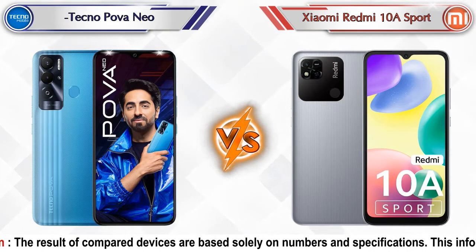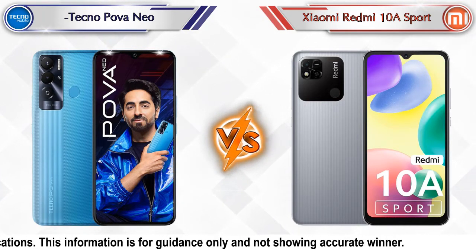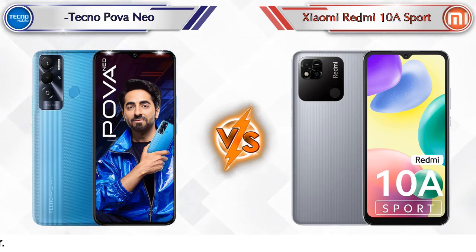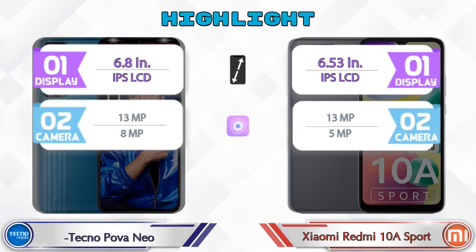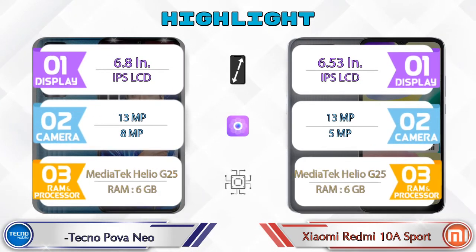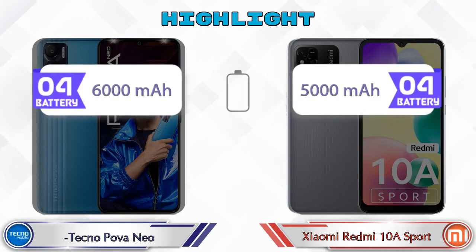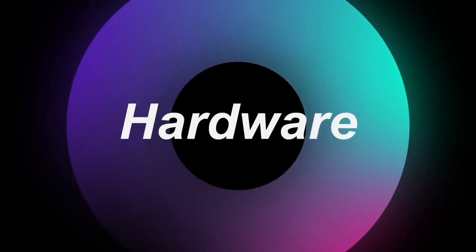Hey friends, let's compare Tecno Pova Neo versus Xiaomi Redmi 10A Sport in full detail. We also give details about other important competitor phones at the same price segment at the end. Let's compare now and talk about the highlights of both phones, then we'll do a deep comparison.